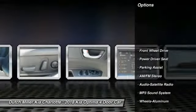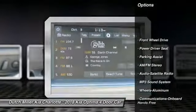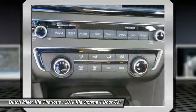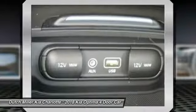Anti-lock braking system. Traction control. Bluetooth wireless data link for hands-free phone. Air conditioning. Power steering. Aluminum wheels. Cruise control.